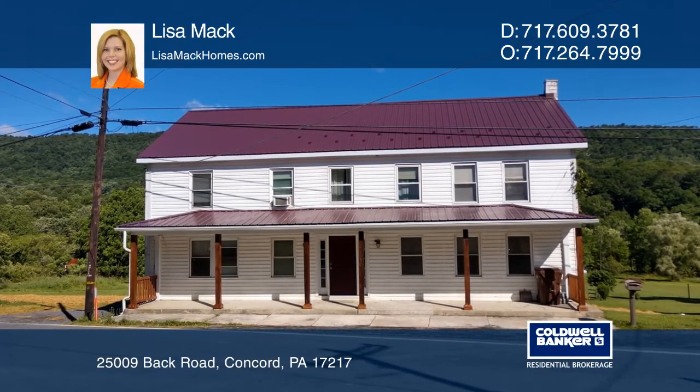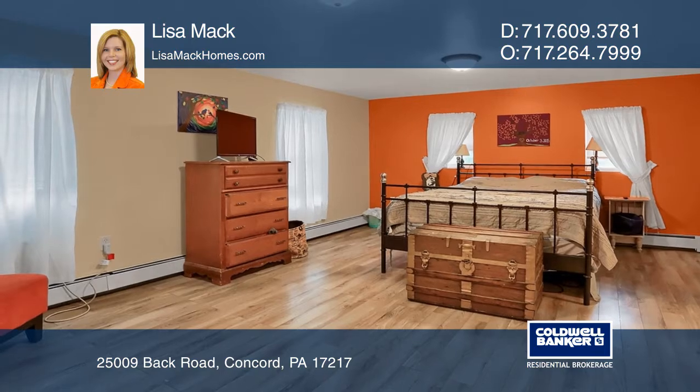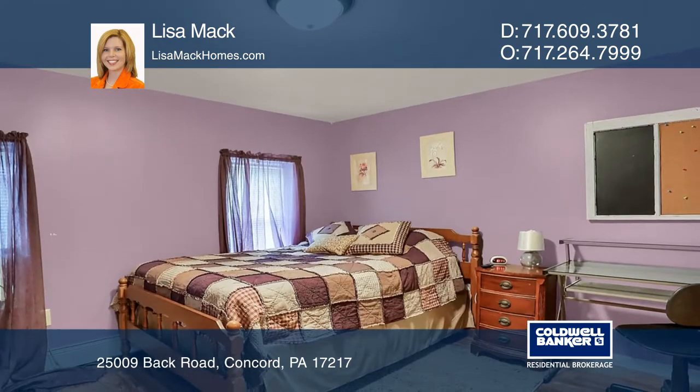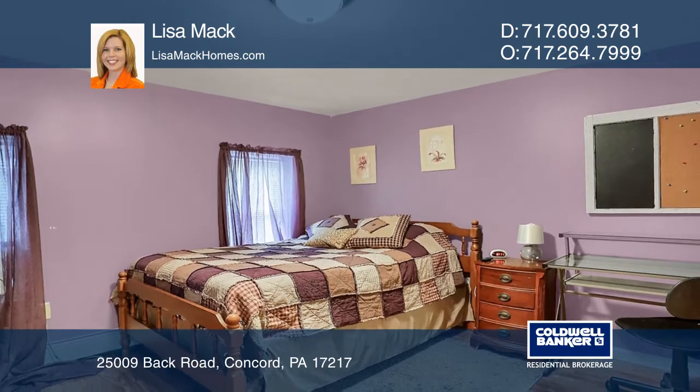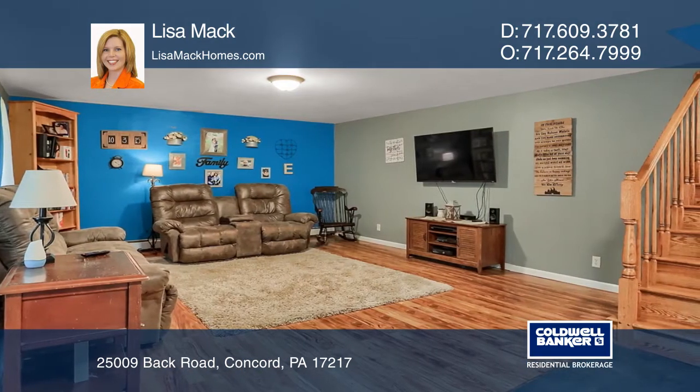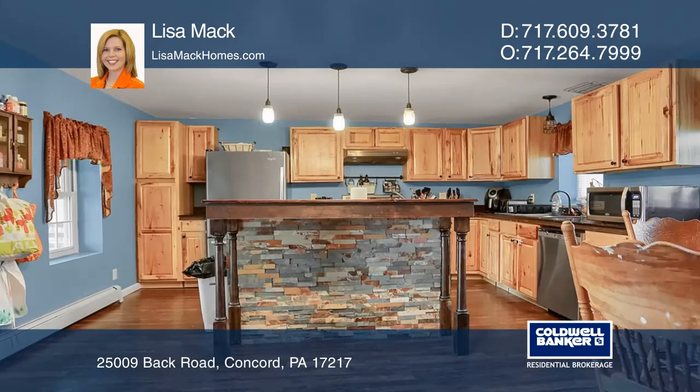This fully remodeled, spacious home offers the charm of an older farmhouse with modern amenities. There are four bedrooms and three bathrooms with multiple walk-in closets, first floor laundry, and additional storage found throughout the house.